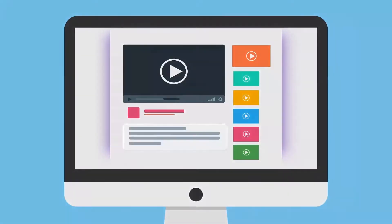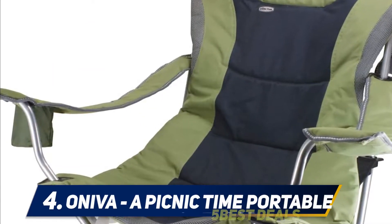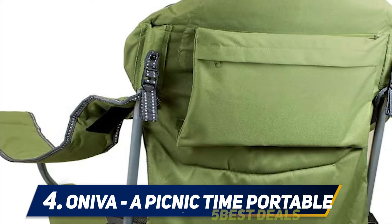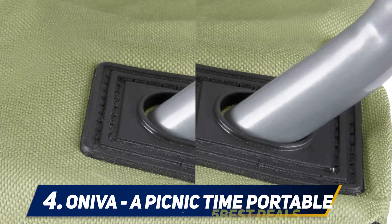For more information and price, check out the product links in the description. At number four, the Aniva Picnic Time Portable reclining chair. Are you on the search for the ultimate relaxation camping chair? This reclining chair is a sure bet. It is perfect for a myriad of activities other than camping, including picnics, beach concerts, fishing, and barbecue parties in the backyard.